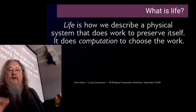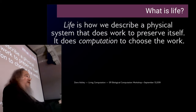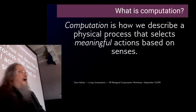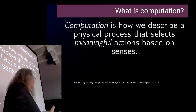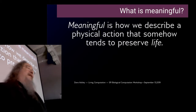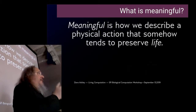When you look in a dictionary, you can't actually find a brick in the dictionary — you can only find words pointing at other words pointing at other words. So we are always in the land of circular definitions, but usually we don't know it because we have disciplinary boundaries where we take things for granted as axiomatic. What I want to do here is shrink the circle down to its limiting case absurdity. What is life? Life is how we describe a physical system that does work to preserve itself — it uses computation to decide what work to do. What is computation? Computation is how we describe a physical process that selects meaningful actions based on senses. Meaningful is how we describe a physical action that somehow tends to preserve life. That's biology, computation, and philosophy all in one — they just go around and around.